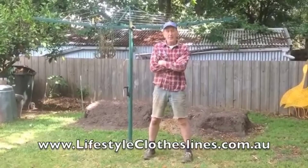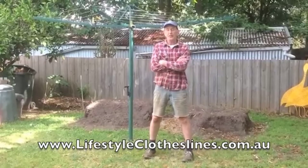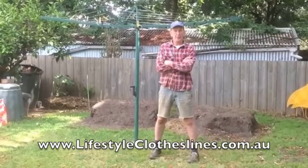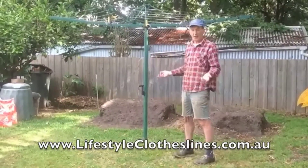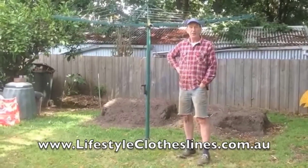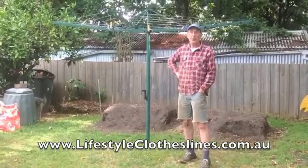As part of the redoing of our backyard, we contacted Lifestyle Clotheslines and had a new clothesline installed. The previous one was the old steel one that was 50 years old and had really had a better life. So we contacted Lifestyle Clotheslines and got this folding clothesline installed. We're really pleased with it.